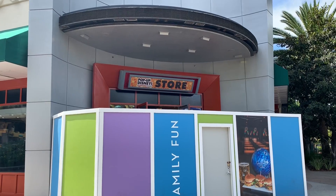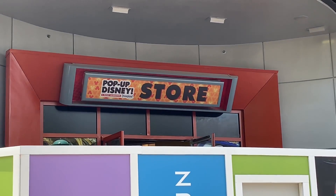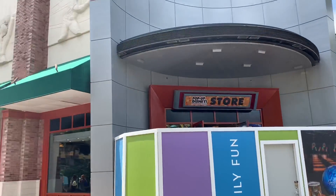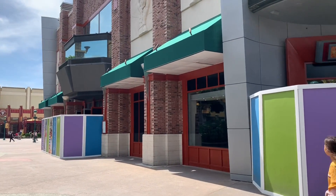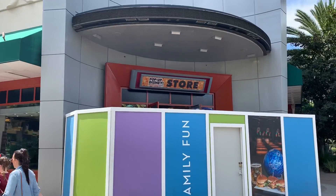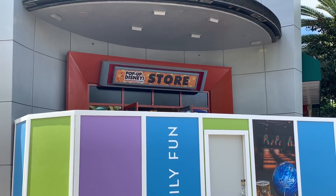The pop-up Disney store has some signage now, which is cool. This whole building, which used to be the ESPN Zone restaurant, is going to be a new pop-up store for photo ops and they're probably going to have some specialty merchandise in here as well, so that'll be kind of cool for the summer.